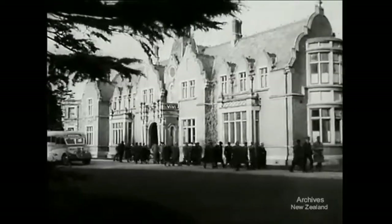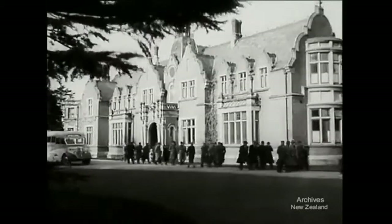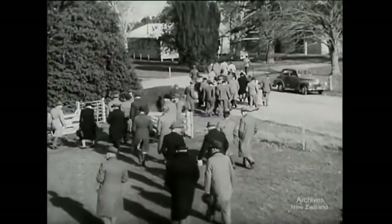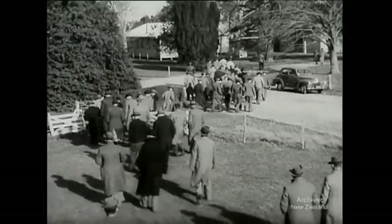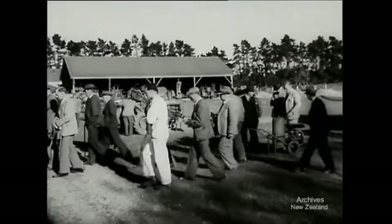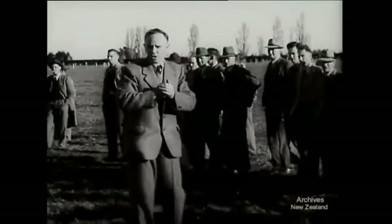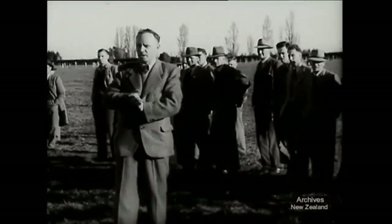The Canterbury Agricultural College at Lincoln near Christchurch is host to over 500 farmers, fruit growers and market gardeners from all over New Zealand. They're attending a field day to see demonstrations of the latest methods and machinery that the college's new Department of Agricultural Engineering has been investigating. College lecturers give the visitors the benefit of their research.